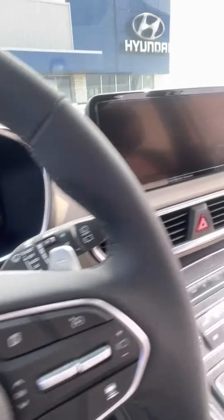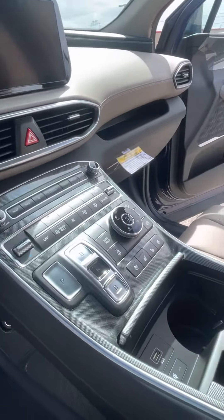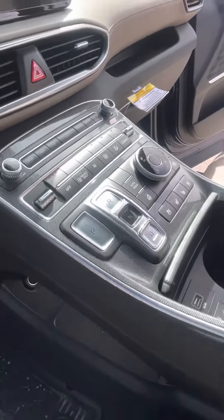Power windows, power seats, memory seats and windows, fully digital dashboard with your blind spot safety cameras up there as well. Enjoyed in-app CarPlay with your navigation and maps, heated and cooled seats, heated steering wheel, different drive modes, and your digital push-to-shift gear shift up here.